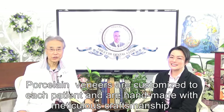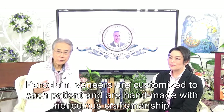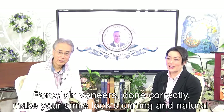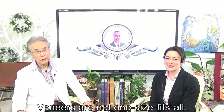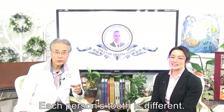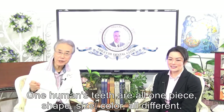and translucency are very important aspects of making porcelain veneers look real and natural. Porcelain veneers are customized to each patient and handmade with meticulous craftsmanship. Porcelain veneers done correctly make your smile look stunning and natural. Veneers are not one size fits all. Each person's tooth is different.